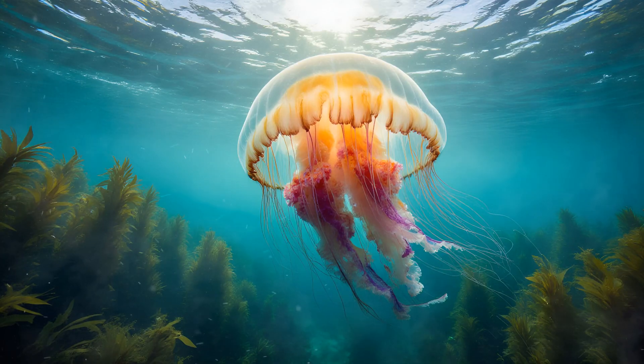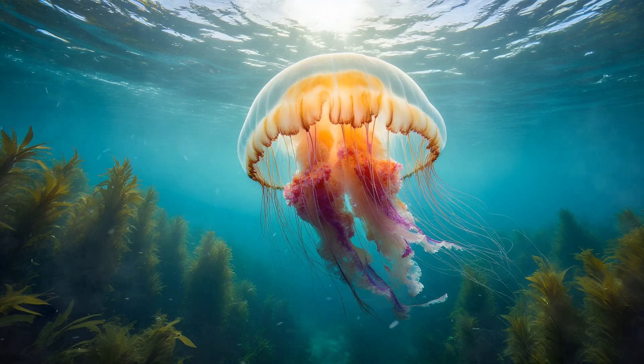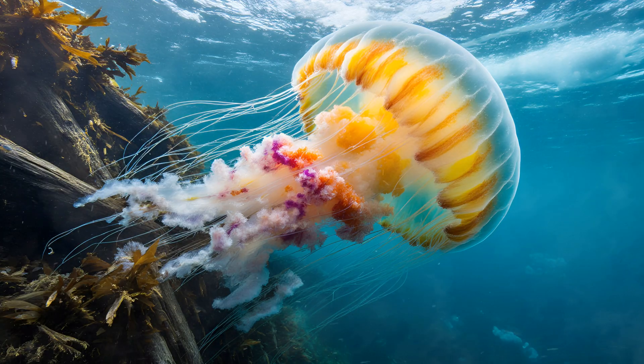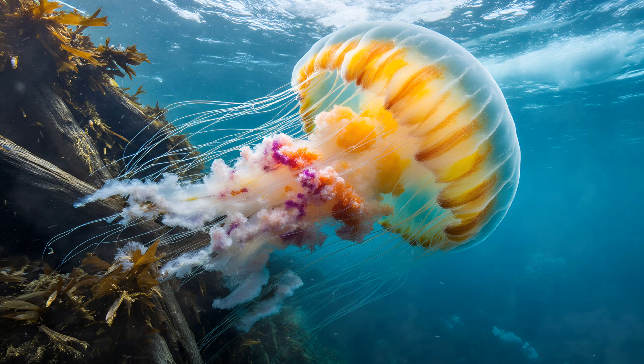The Lion's Mane Jellyfish, Cyania capillata, truly earns its name — it's a colossal being of the ocean. Many are awestruck by their sheer size, often spanning over 30 feet in diameter and weighing hundreds of pounds. But beyond that impressive scale lies something even more remarkable: these jellyfish actively create miniature ecosystems within their own tentacles.